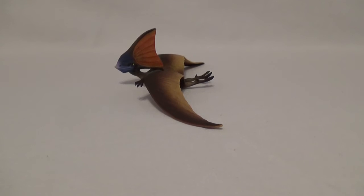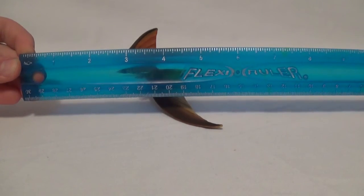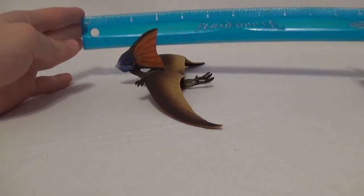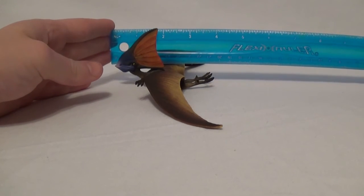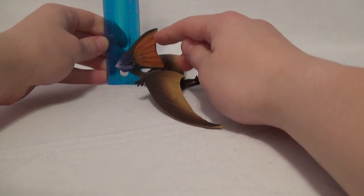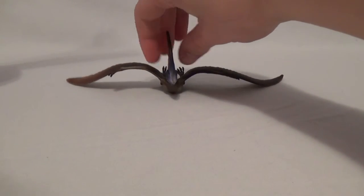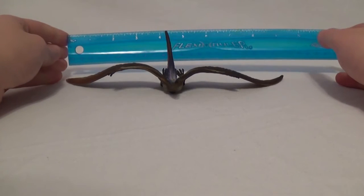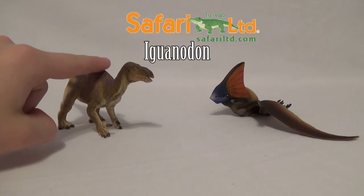Now let's see just how big this figure is. Using our trusty flexi ruler: in terms of length, from the tip of the beak all the way to the back of the feet, we are looking at exactly 4 inches. In terms of height, the highest point — the top of the crest on the back of the skull — we are looking at 2.5 inches. And spinning him around to measure the wingspan, from wingtip to wingtip, it is a whopping 10 inches.